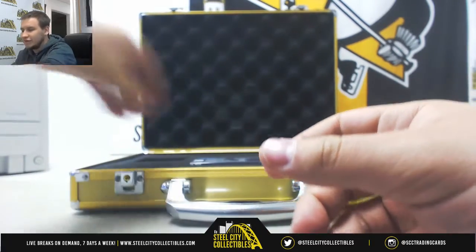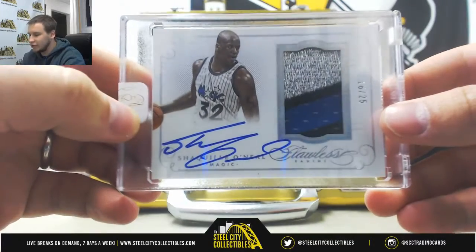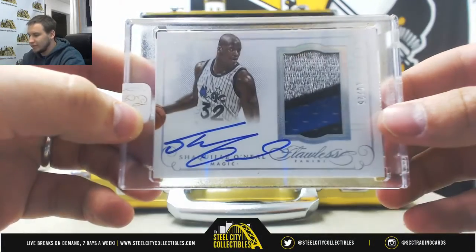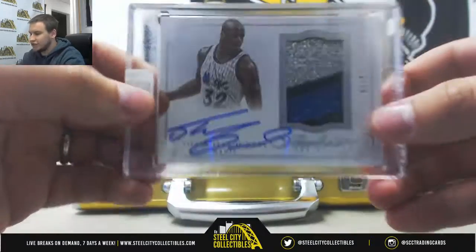And we'll finish it off with a Patch Autograph, numbered 16 of 25, Shaquille O'Neal for the Magic — Beam Worn Patch Auto.